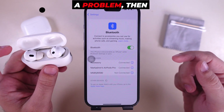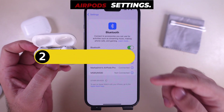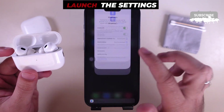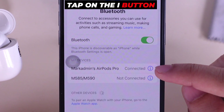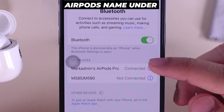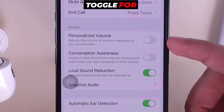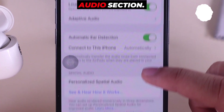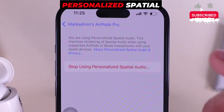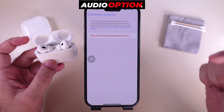If you are still having a problem, disable the personalized volume and personalized spatial audio from AirPods settings. Launch the Settings app on your iPhone and tap on the 'i' button next to the connected AirPods name under Bluetooth settings. Scroll and disable the toggle for personalized volume. Then scroll down to the Spatial Audio section and tap on Personalized Spatial Audio to stop using it.